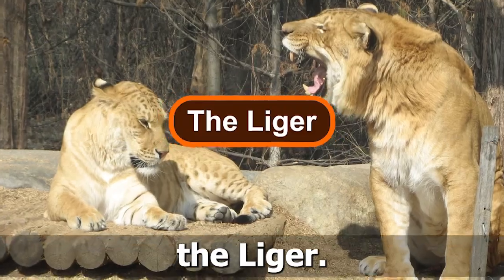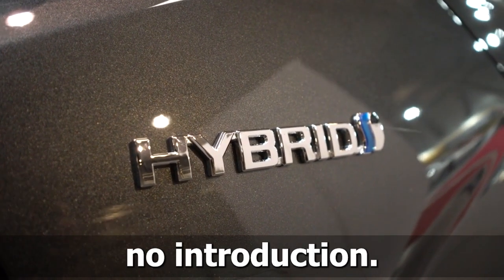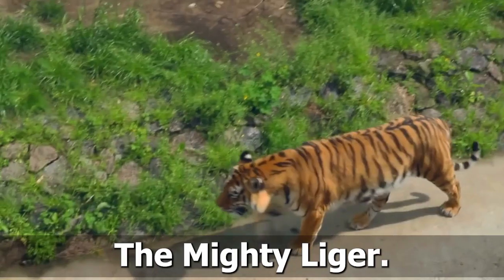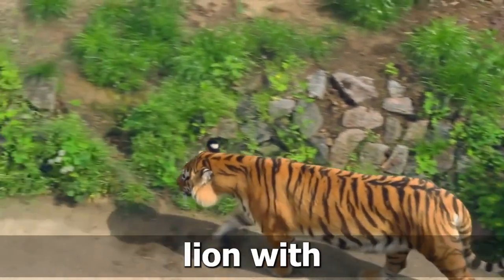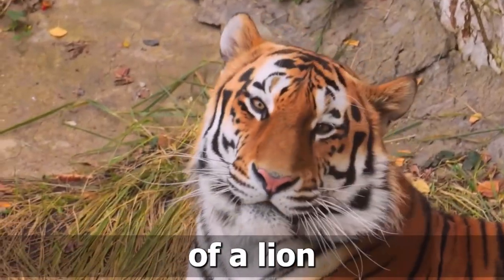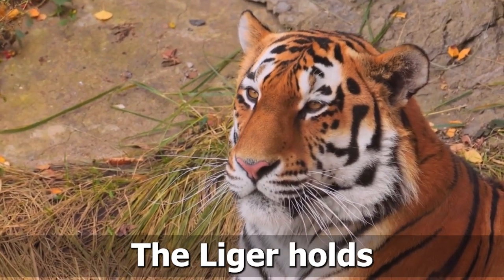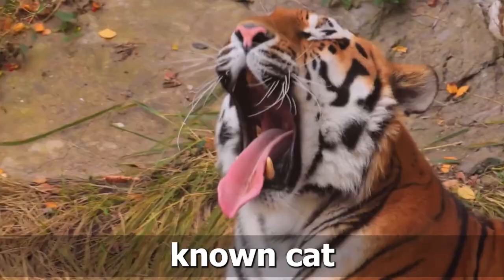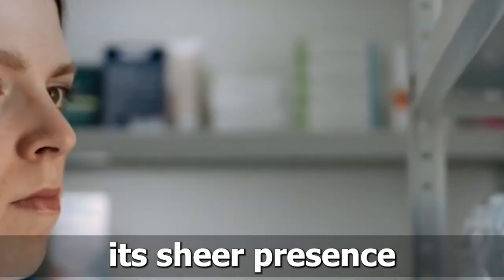Number 1: The Liger. Kicking off our list is a hybrid that needs no introduction, the Mighty Liger. This awe-inspiring creature is the result of breeding a male lion with a female tiger. Combining the size and strength of a lion with the agility and elegance of a tiger, the liger holds the title of being the largest known cat in the world. Prepare to be astounded by its sheer presence.